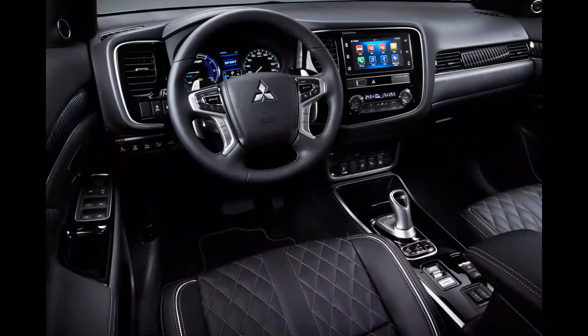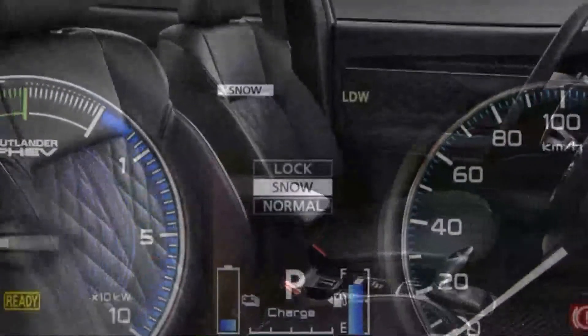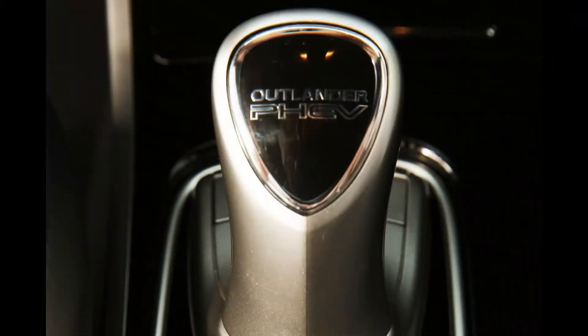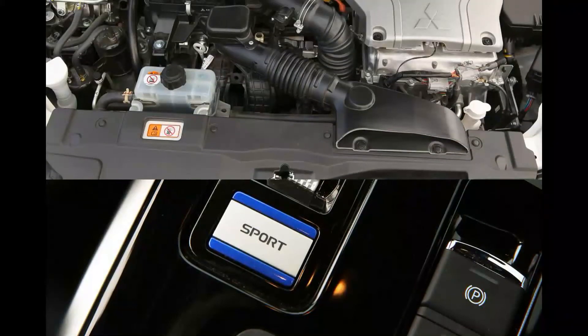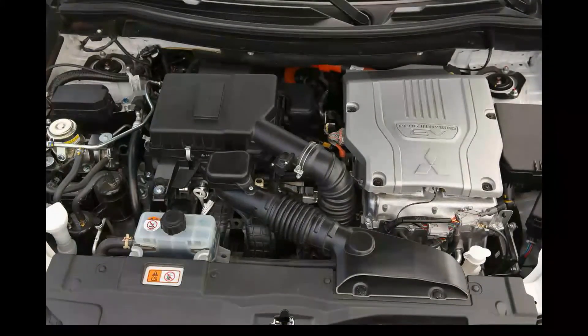Mitsubishi Outlander PHEV 4h specifications: Price £39,500. Engine: 2.4-litre 4-cylinder petrol plus two electric motors. Power: 133 bhp (engine), 81 bhp (front motor), 94 bhp (rear motor). Transmission: fixed-gear twin-output four-wheel drive. 0-62 mph: 10.5 seconds. Top speed: 106 mph. Economy/CO2: 141.2 mpg / 46g/km.